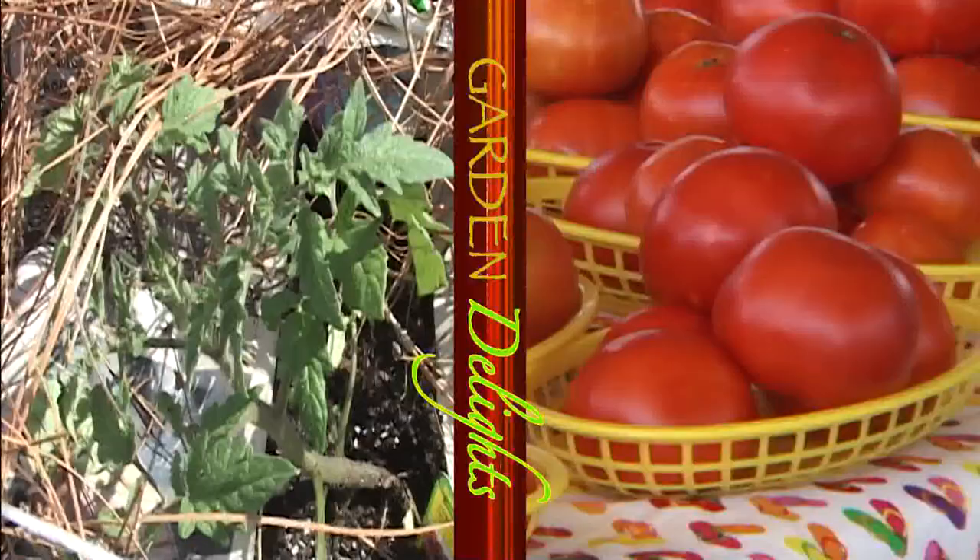Welcome to Garden Delights. I'm Susan Howington, Family Consumer Science Agent with the Henry County Corporate of Extension, in partnership with the University of Georgia Corporate of Extension. Today we're going to talk about pineapples, and we're also going to hear from Frank Hancock, our Agriculture and Natural Resource Agent. We'll see you back in just a little bit on Garden Delights.